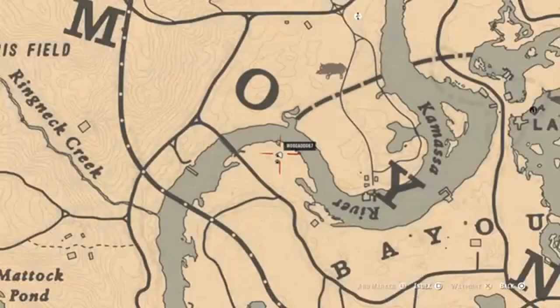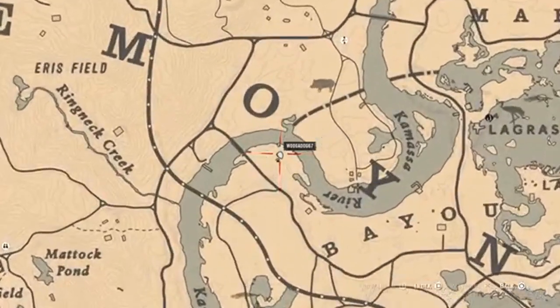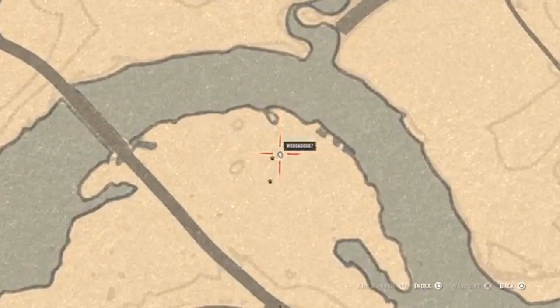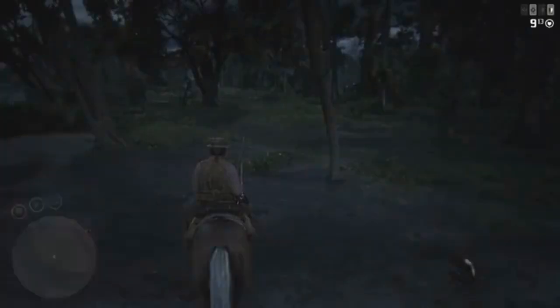I've looked all over this map the last couple of days and have not been able to find them. But anyway, here they are in the Lemoyne area up in the swamp on this bend. Check this area out, see if you can find them if you just need a spot to go to.